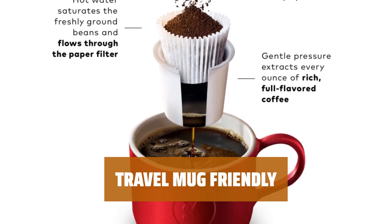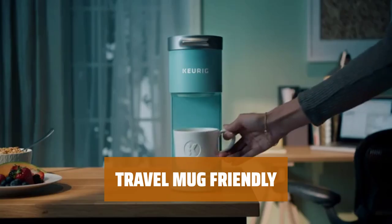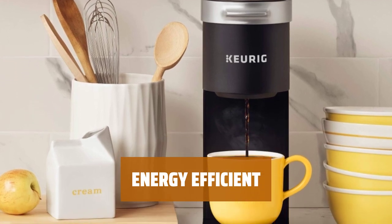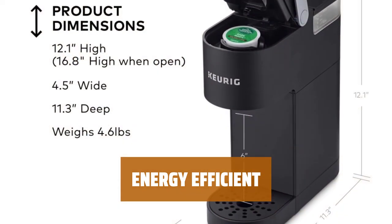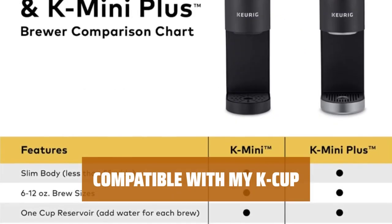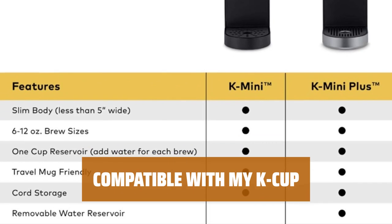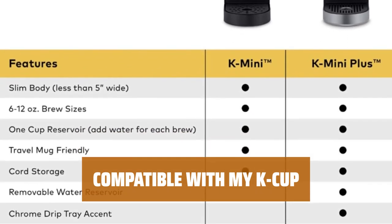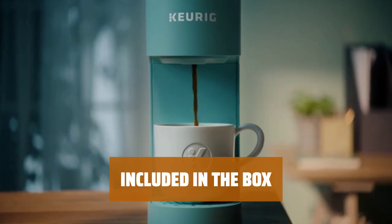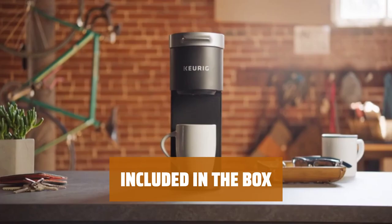Accommodates travel mugs up to 7.0 inches tall — no spills, no mess, just delicious coffee. The auto-off feature saves energy by turning off 90 seconds after your last brew, making it eco-friendly and efficient. Brew your own ground coffee with the My K-Cup reusable filter, sold separately, to customize your brew to perfection. Get the Keurig K-Mini single-serve coffee maker in the box and enjoy delicious coffee at home or on the go.